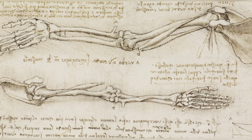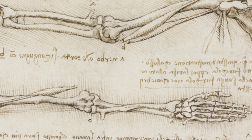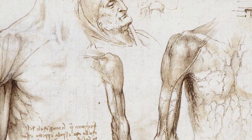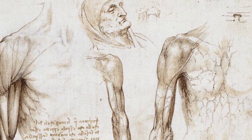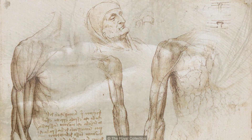He produced hundreds of drawings of human anatomy, based on his observations and dissections of corpses in hospitals and morgues. This was a time when the study of anatomy was still in its infancy, and da Vinci's work was groundbreaking.